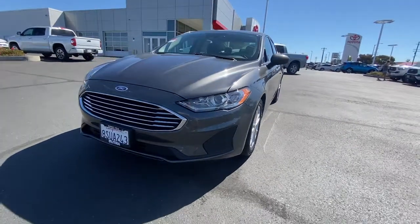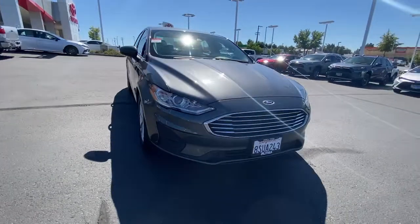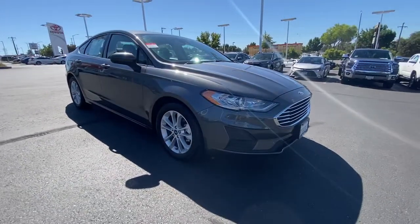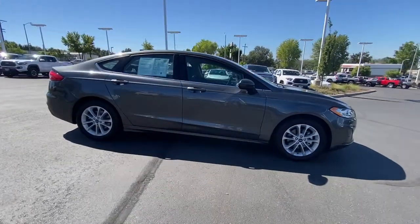You just found the 2020 Ford Fusion. With less than 25,000 miles on the odometer, this vehicle provides excellent value. Take a closer look at this comfortable, stylish Fusion.